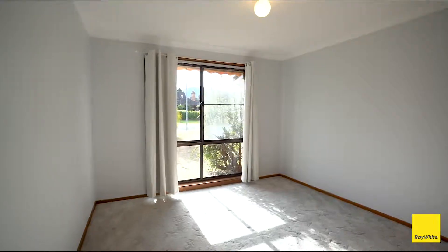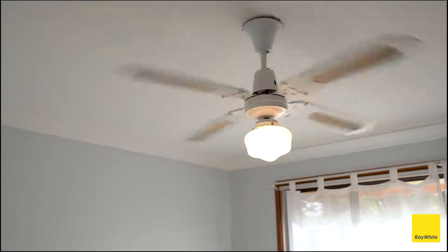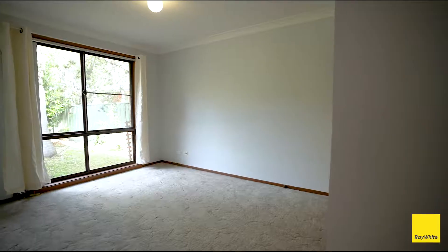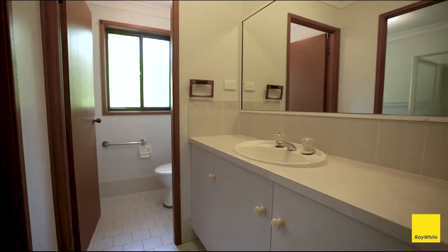Each of the three bedrooms has built-in wardrobes, and the master bedroom has a ceiling fan. We've got a great little three-way bathroom.